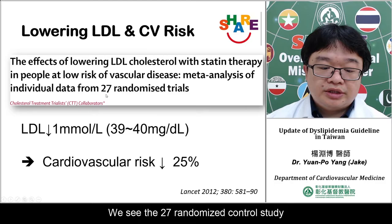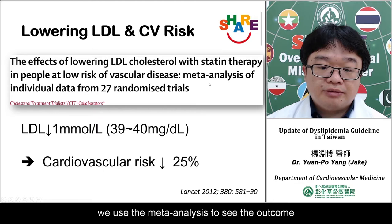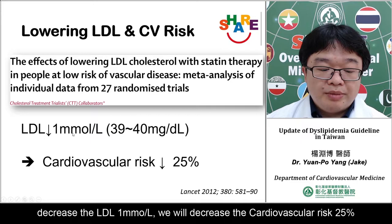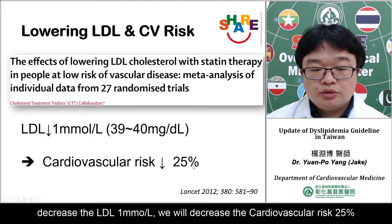We reviewed 27 randomized controlled studies using meta-analysis to assess outcomes. If we lower LDL using statin therapy by one millimole per liter, we will decrease cardiovascular risk by 25%.